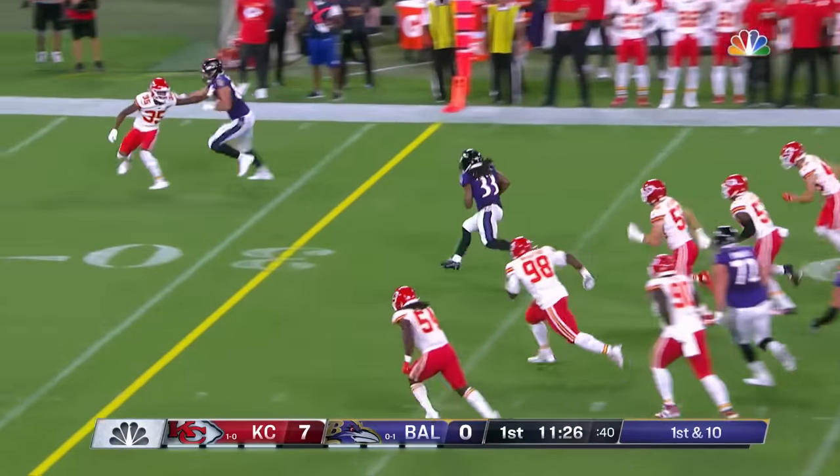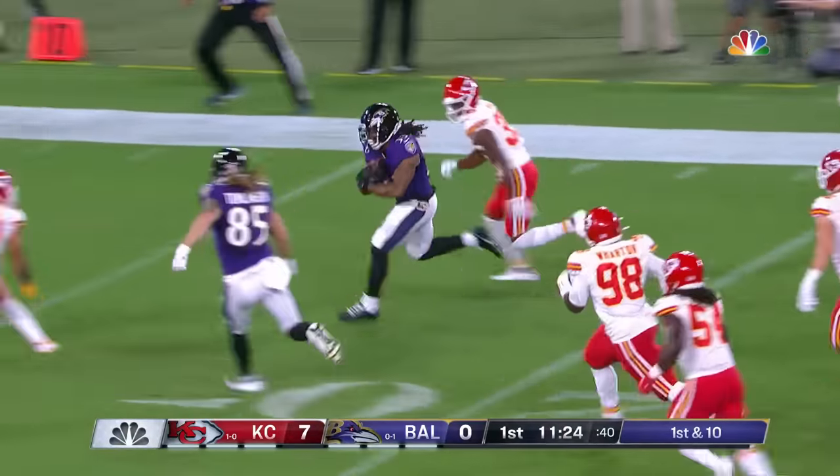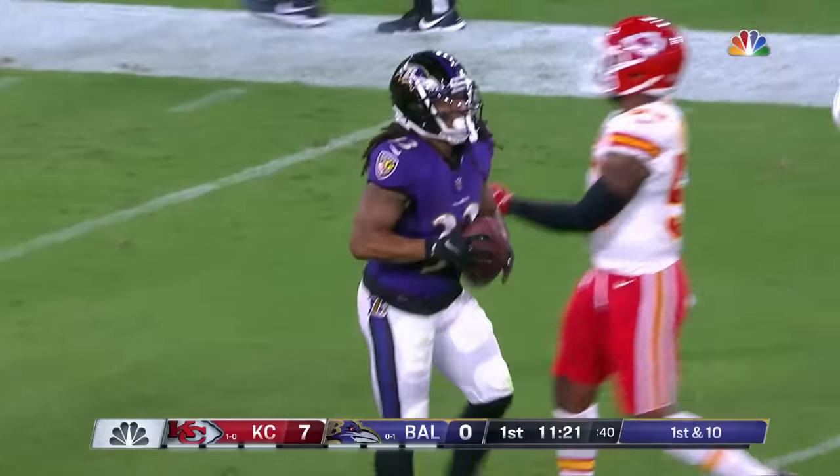Blitz from the corner and hitting right by it is Freeman. Devontae Freeman takes it to the 10-yard line.